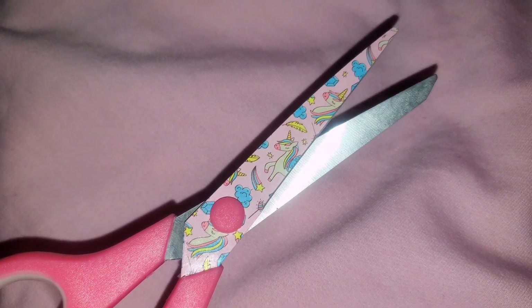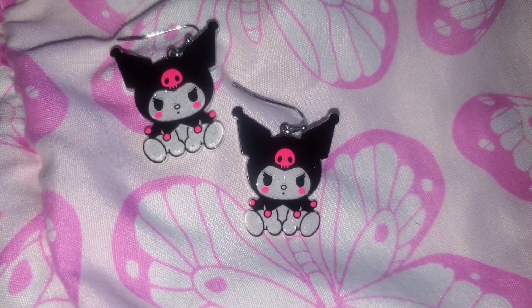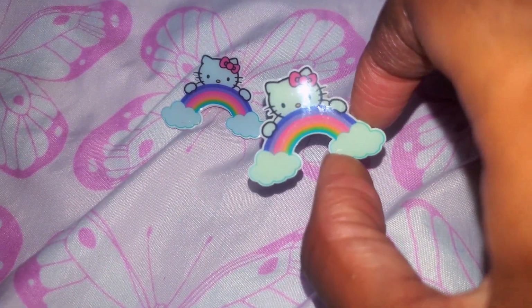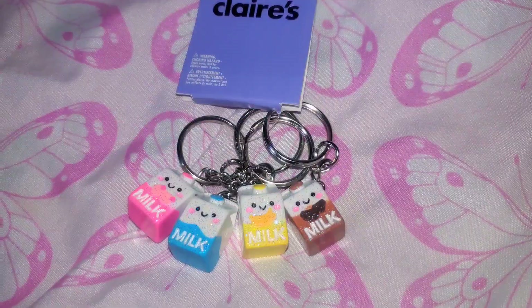Next, I have these pink unicorn scissors, and you're going to see these in a lot of my craft videos — I love them so much. I also have these Sanrio earrings, and I like the embedded glitter, as well as these Hello Kitty rainbow pens.